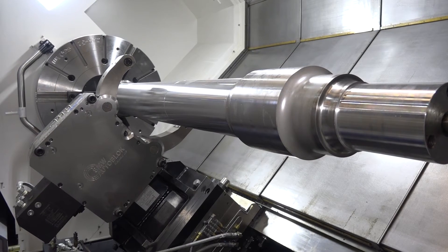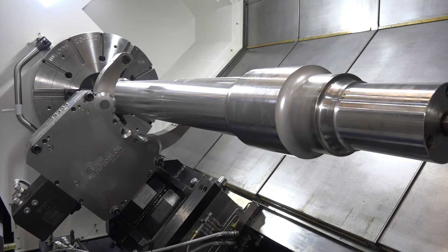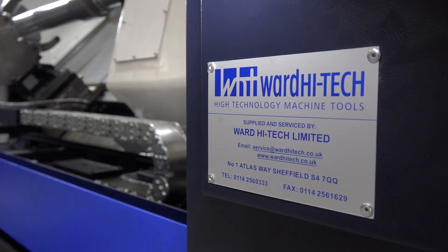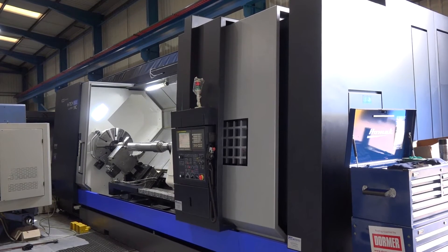We have a steady here. Practically, if you're doing longer parts, you're going to need a steady, and you can actually buy these with the machine as an option from Ward High Tech. I just want to touch on a few more points. The driven tool speed is two and a half thousand rpm.